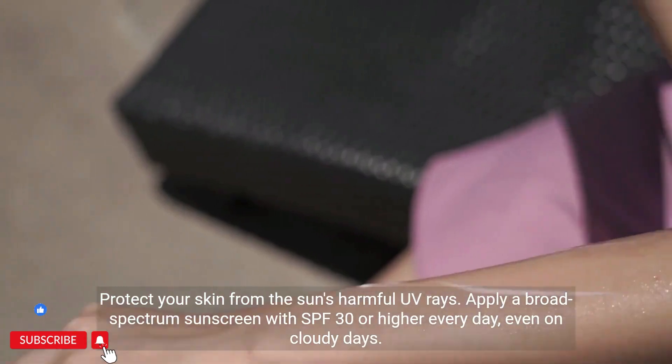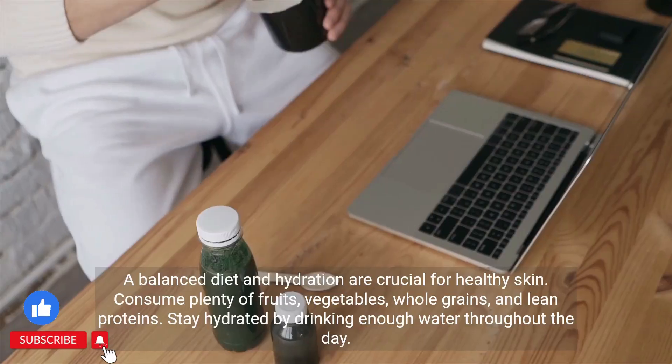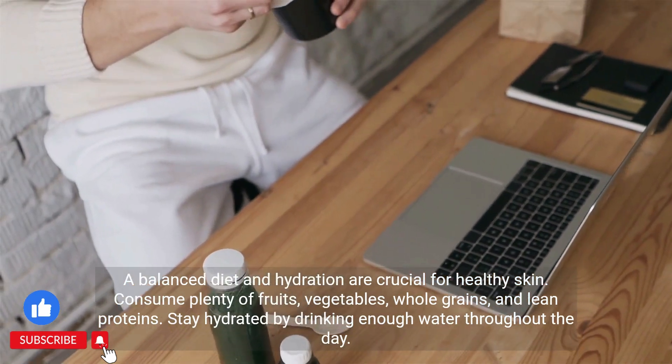Apply a broad-spectrum sunscreen with SPF 30 or higher every day, even on cloudy days. A balanced diet and hydration are crucial for healthy skin.